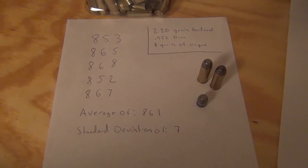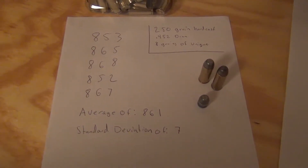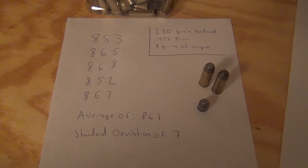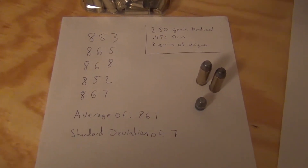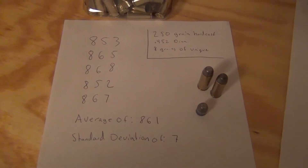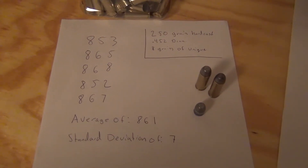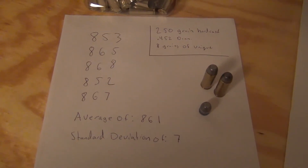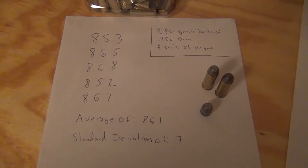I'm okay with the numbers. I had a good standard deviation of 7, but my overall average was 861 feet per second, which is a bit slower — you want to be upwards of 900 feet per second. But they seem to shoot pretty accurately. I'm shooting a little fast because the horseflies are biting me. But overall, it'll work out for a target load for now.